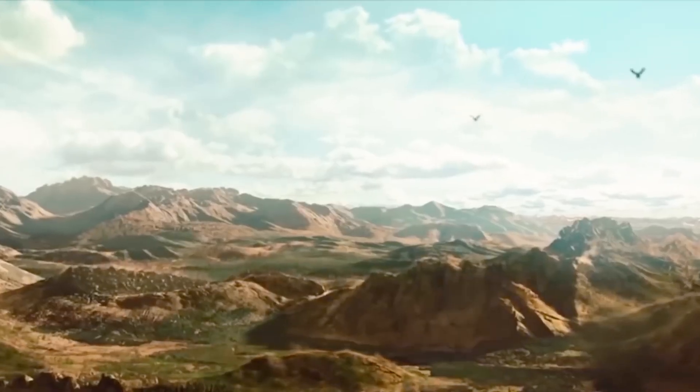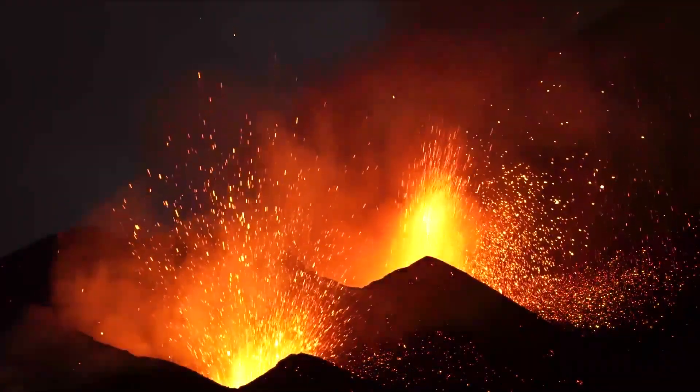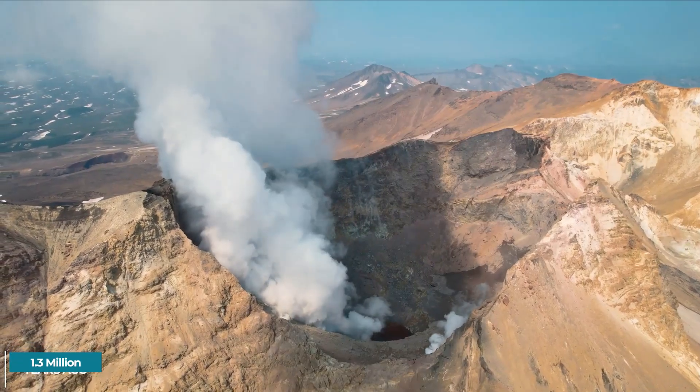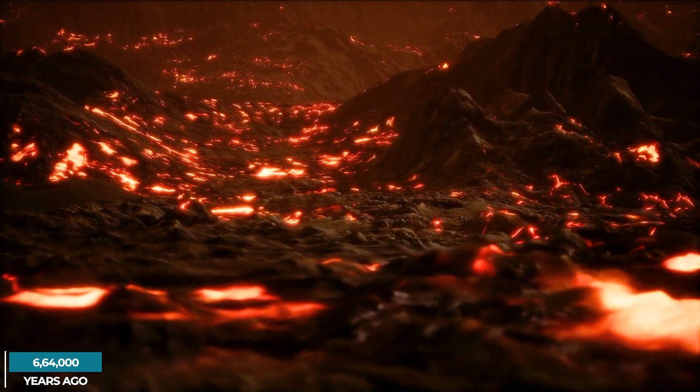It is capable of a magnitude-8 outburst. There have been three significant eruptions, each one producing a caldera: one happened 2.1 million years ago, another 1.3 million years ago, and one 664,000 years ago.